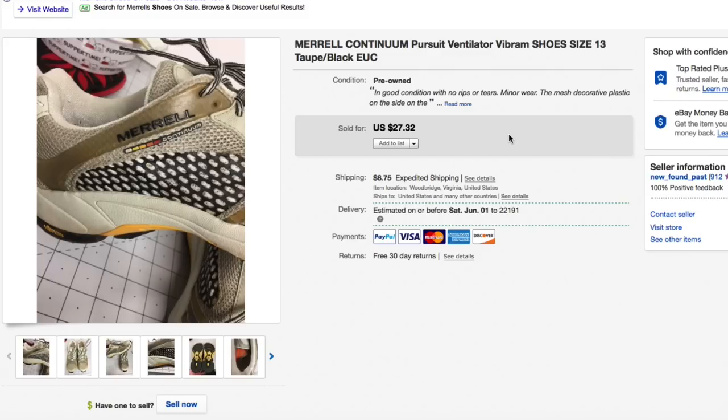Hello world, we're back with What Sold on eBay — that is right, 20 items, real items that sold on eBay. Some good, some bad, some ugly, some fantastic, some really ugly. So we'll just jump right in.